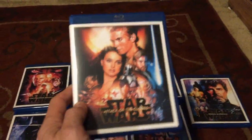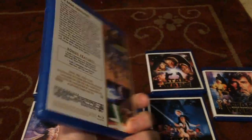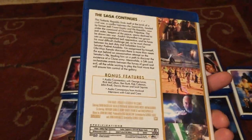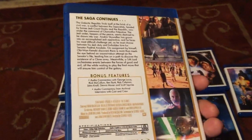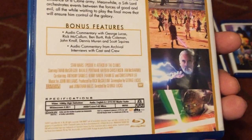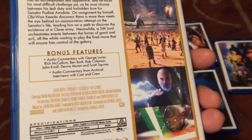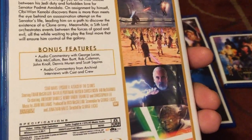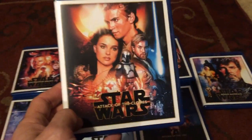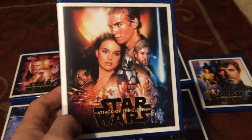Next up is Attack of the Clones. This is when Hayden Christensen steps in to play the role of Anakin. A lot of people hate this movie as well, but when you get to the end battle with Yoda and Count Dooku, it's incredible. I was cheering when Yoda whipped out that lightsaber. There are some slow parts, and Hayden Christensen wasn't that great of an actor — I'll admit that.